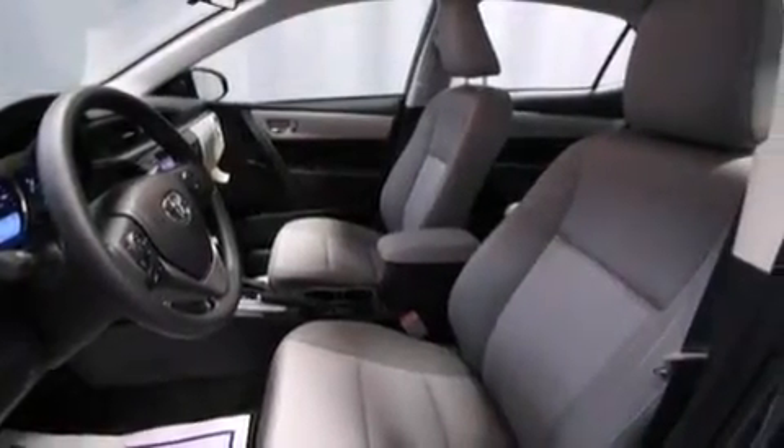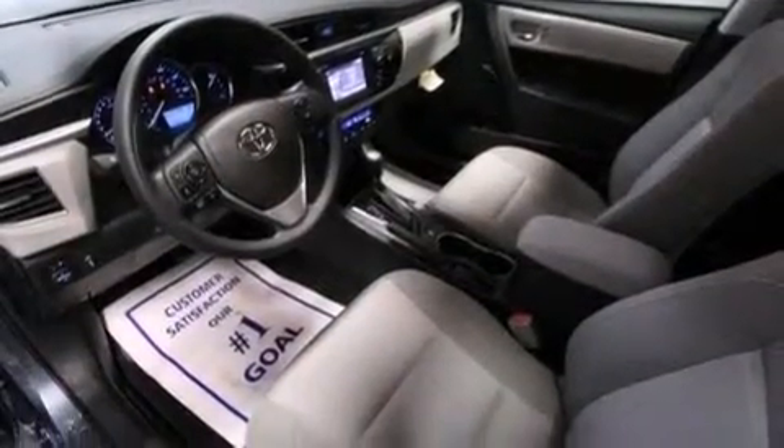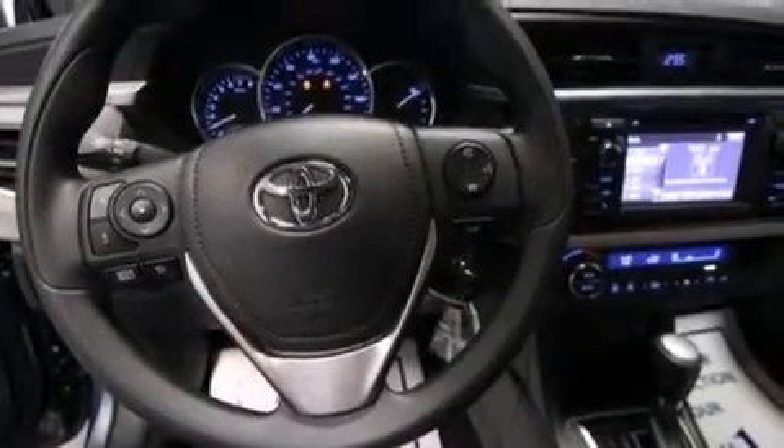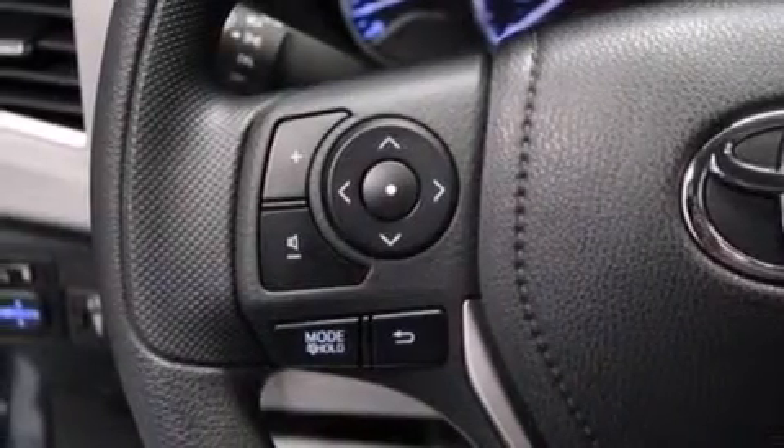Air conditioning with automatic climate control, a split folding rear seat, cruise control, a six-speaker audio system, front multi-stage airbags, rear seat child-proof door locks, steering wheel mounted controls, and full power accessories.